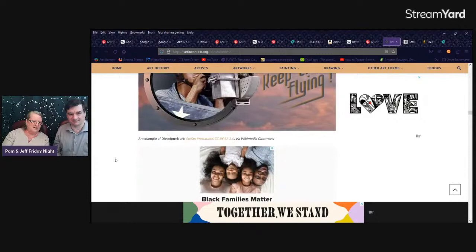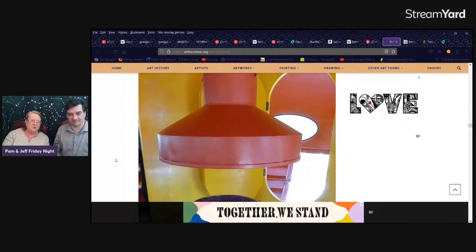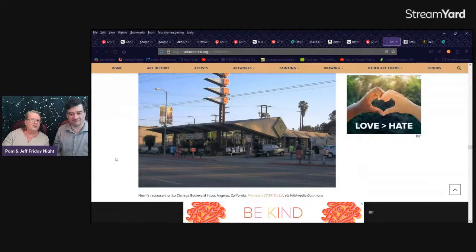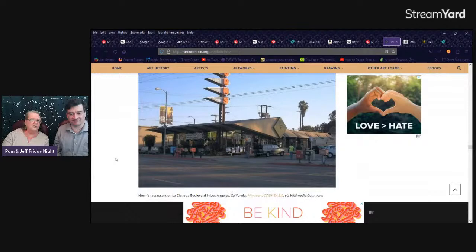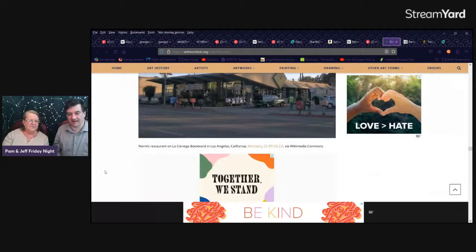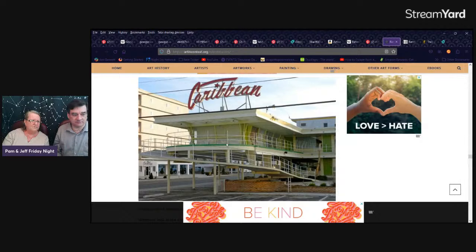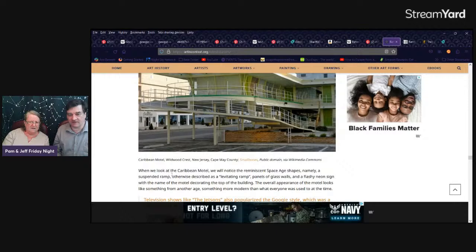There we go with diesel again. Googie — so you get to kind of start feeling like you know these styles. There are different aspects of them. When you're saying what's atomic age versus Googie, unless it's a real clear example, it basically depends on how pedantic you want to be. This looks like the bow of a ship — Caribbean Motel, New Jersey. The space age shapes: a suspended ramp, otherwise described as a levitating ramp, panels of glass walls, a flashing neon sign.